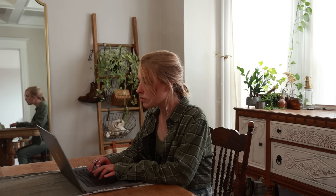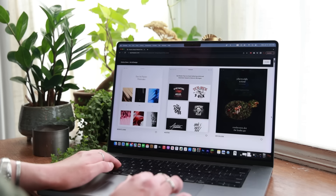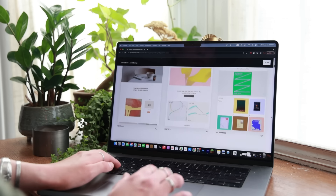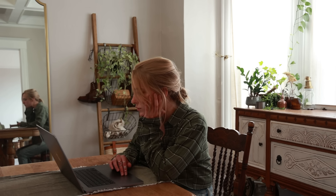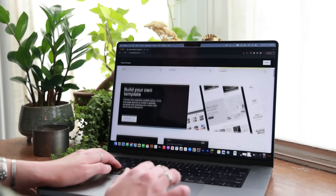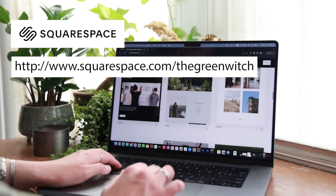One thing I really love about Squarespace is their flexible website templates — you get started with professional designs for every category and use case, then customize your look, update the content, and add features to fit your unique needs. Another thing I love is the ease of working an online store. Whether you sell physical, digital, or service products, Squarespace has the tools you need. Go to squarespace.com/thegreenwitch to save 10% off your first purchase of a website or domain.